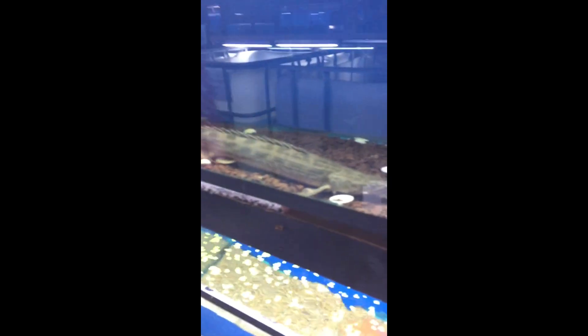Oh my goodness, look at these fish! Dad, come over here. Look at the size of these fish — they're huge! That's probably like a foot and a half. Look at the size of this prehistoric monster. You can't tell me that doesn't look like a monster.